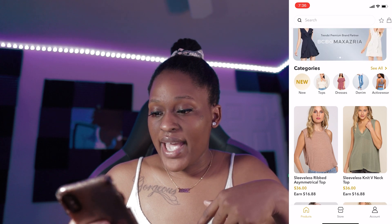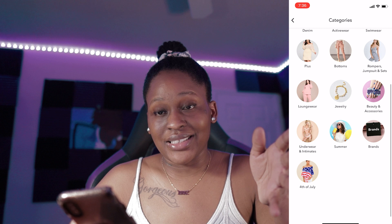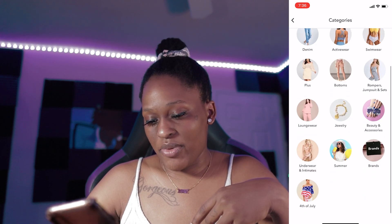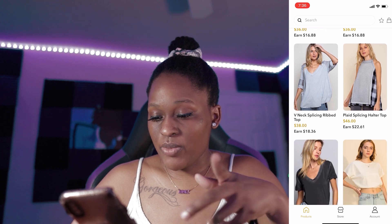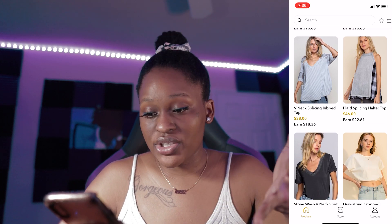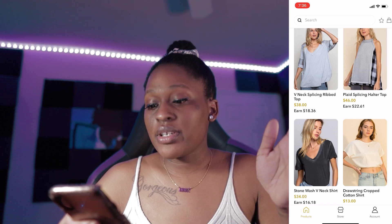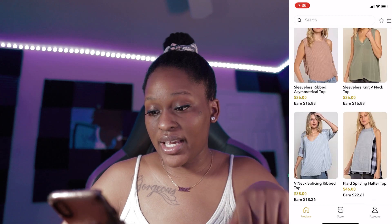So they do have a lot of categories here — tops, dresses, activewear. That's a lot of stuff. And name brands as well. If you go to their products list, it'll tell you how much you can earn and how much to actually charge your customers. I'll make a separate video about pricing, so be sure to like, comment, subscribe so you don't miss out on that. This is just me showing you guys really quick.